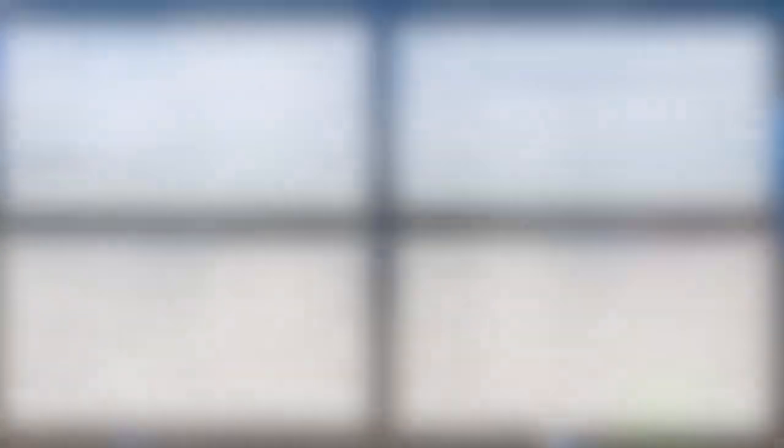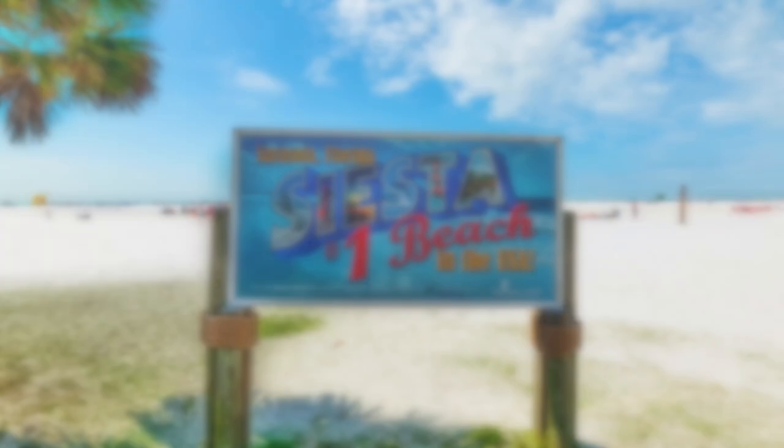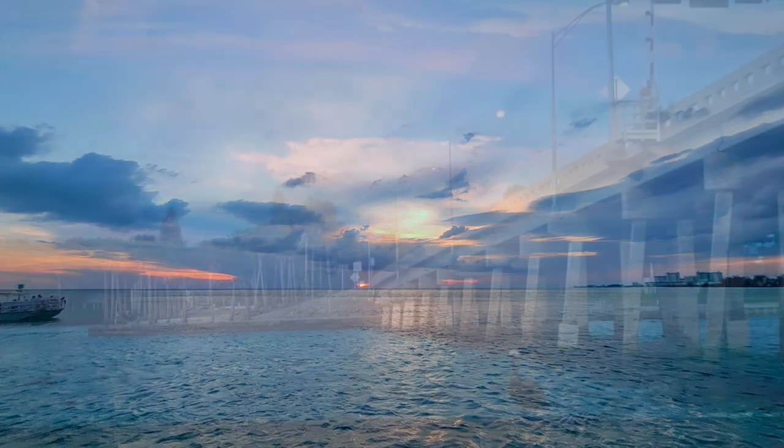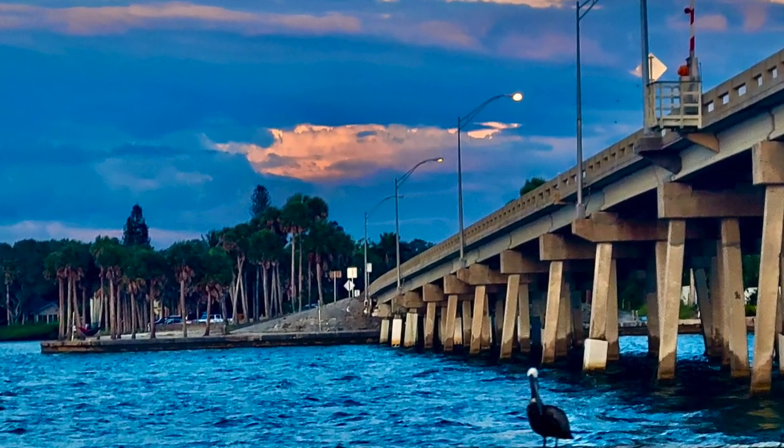I use Travelocity to find these fares, but I'm sure you can find them on whatever aggregator site that you prefer. I used a late July date, traveling from Saturday to Saturday. For Atlanta and New York, a family of four can fly to the Siesta Key area for under $1,000 — that's pretty cheap in this day and age. Dallas and Chicago are a little more expensive, at around $1,400 to $1,600 for travel.